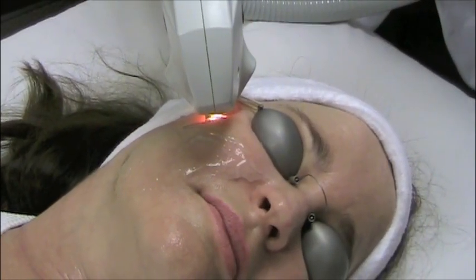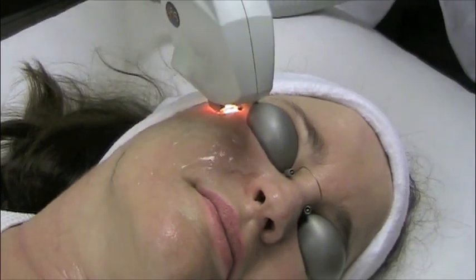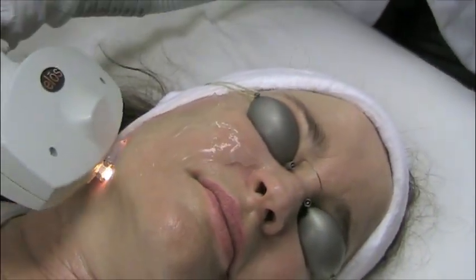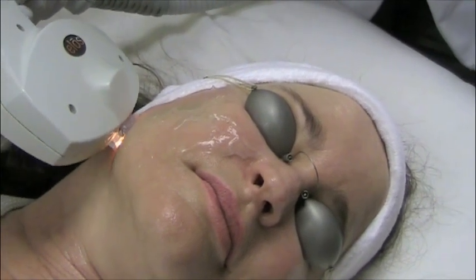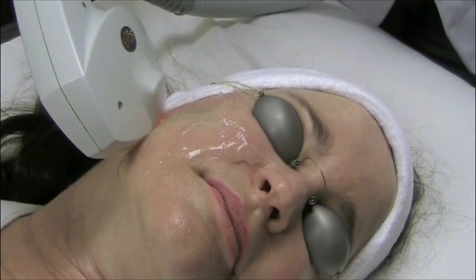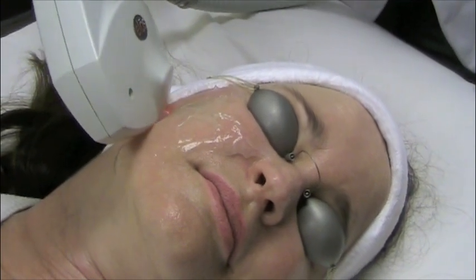Eliminate your skin discoloration and uneven skin tone with our innovative intense pulse light system. The IPL photo facial is a revolutionary method of photo rejuvenation that improves your skin's texture, tone, and appearance.